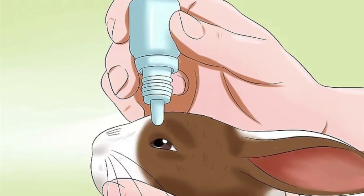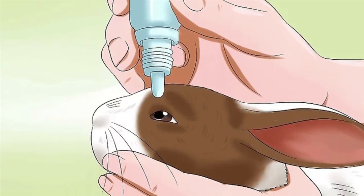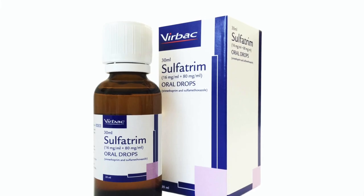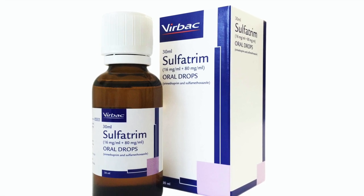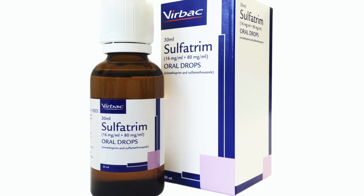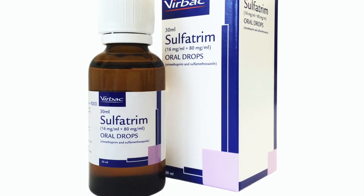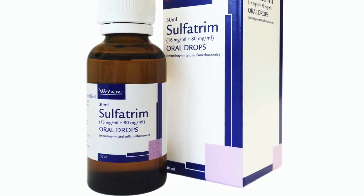If there's a discharge from your rabbit's eyes, the vet might also prescribe some antibiotic eye drops. The antibiotic treatment can last anywhere from a few weeks to a few months, depending on how well your bunny is responding to it and how advanced the infection was to begin with. It's very important to finish the entire course of antibiotics, even if you notice significant improvement, to avoid bacteria becoming resistant.